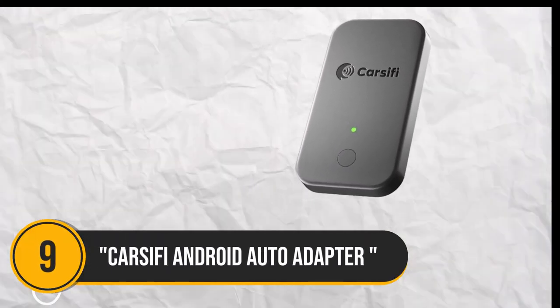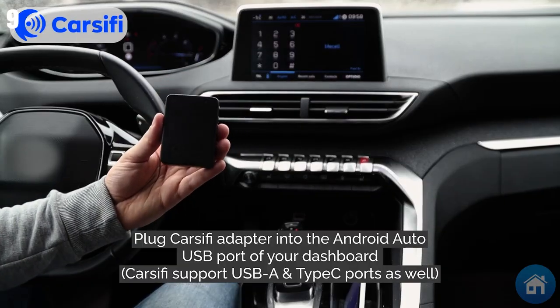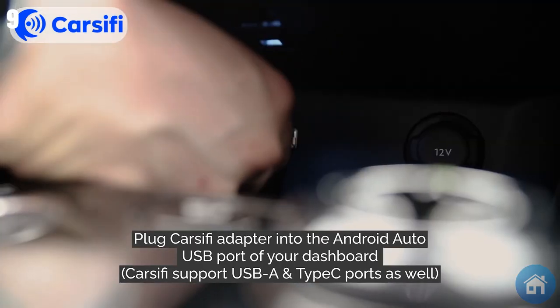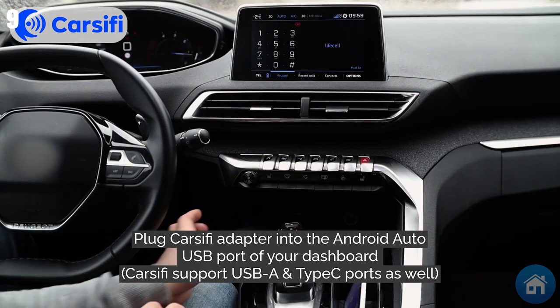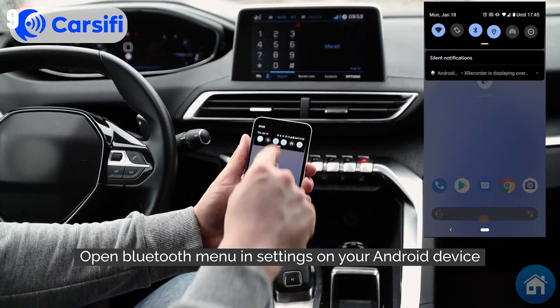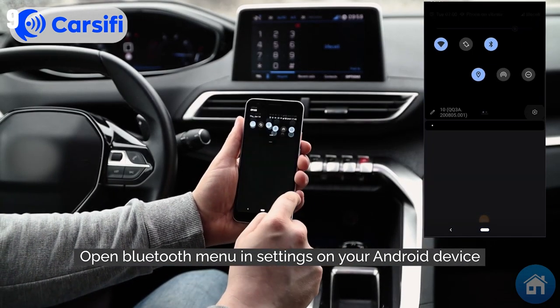Number 9: CarSafy Android Auto. Do you find using Android Auto in your car frustrating due to tangled connections and communication problems? Those issues with the CarSafy Android Auto adapter are history. Just plug it into the USB connection in your car, use Bluetooth to pair it with your phone, and you're good to go.